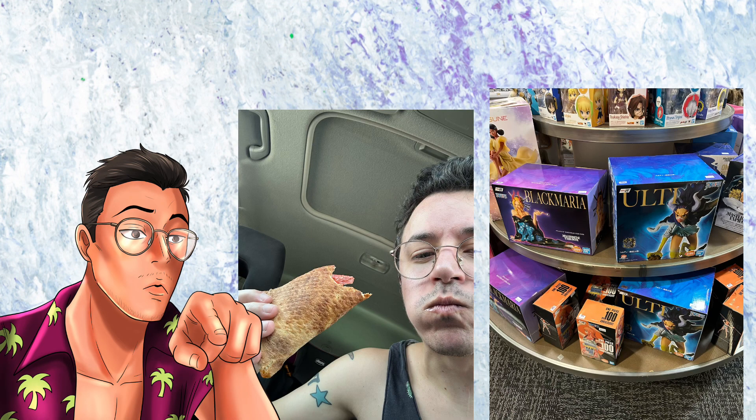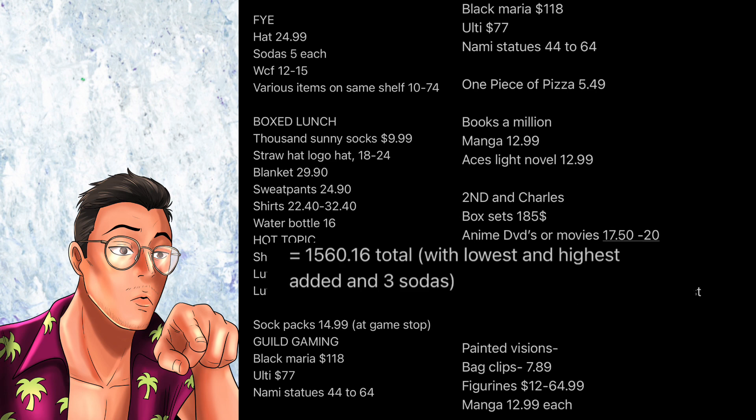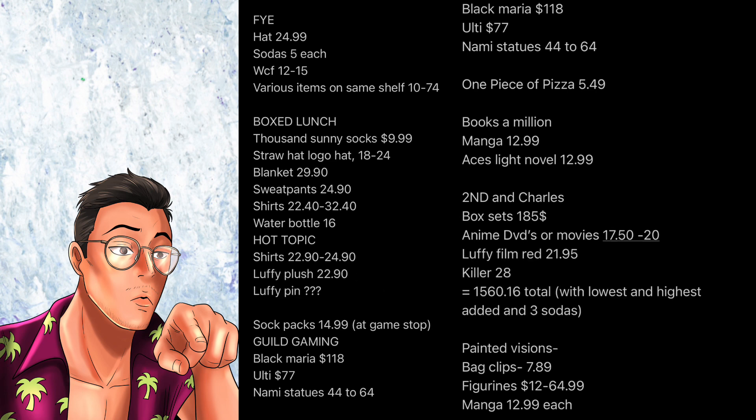A little bit of a late addition: I went to a Dungeons and Dragons-type store and had a quote-unquote One Piece of pizza that was five bucks and the size of my head, so it was kind of worth it. I'm also going to post the list of everything I found with prices next to it for each store — and that is how I came up with the total of $1,560.16 for everything I found that day.